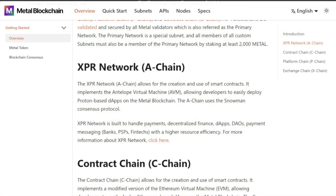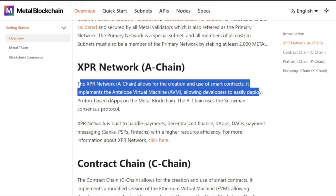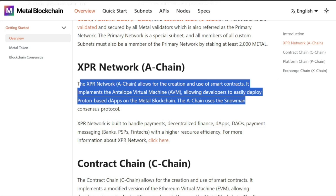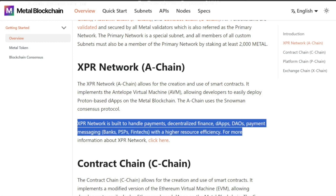The XPR Network A chain allows for the creation and use of smart contracts. It implements the Antelope virtual machine, allowing developers to easily deploy Proton-based dApps on the Metal Blockchain. The A chain uses the Snowman consensus protocol. XPR Network is built to handle payments, decentralized finance, dApps, DAOs, payment messaging, banks, PSPs, and fintechs with higher resource efficiency.